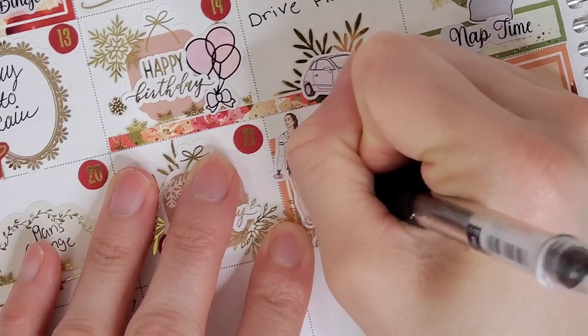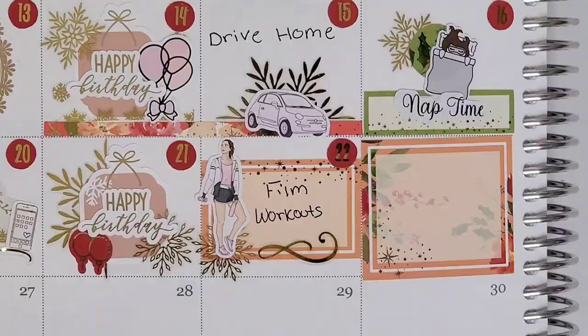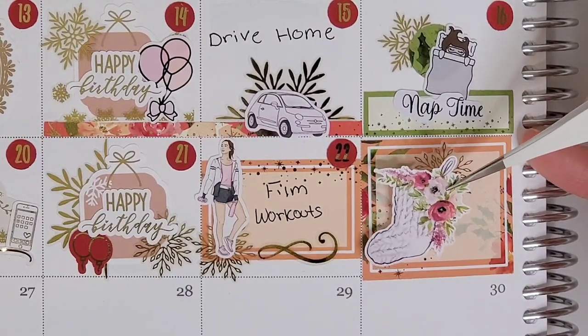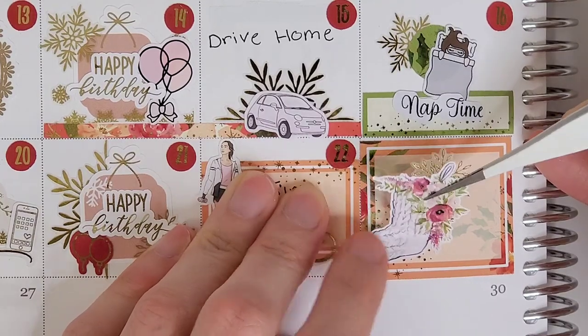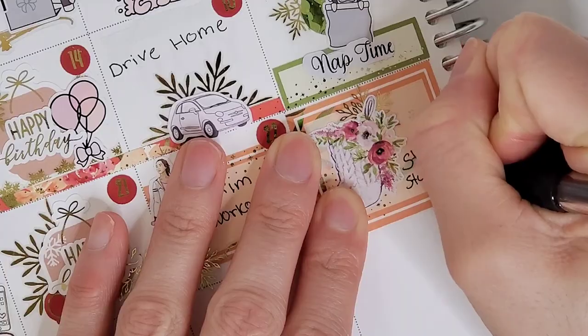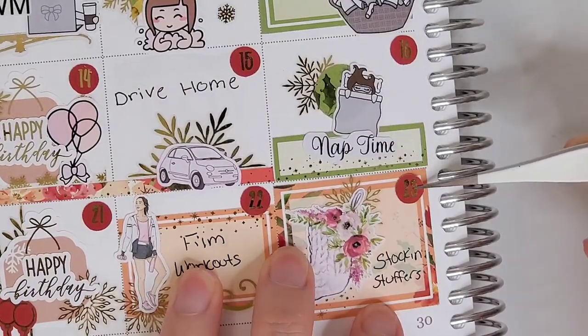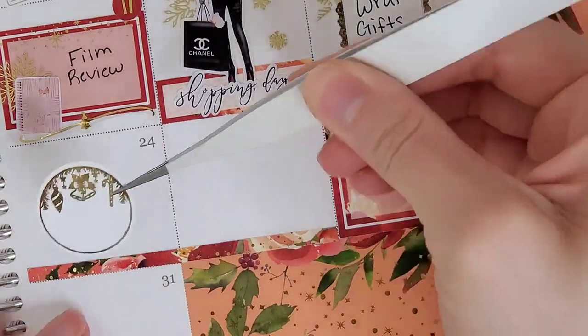On the 22nd, I wanted to mark that I filmed some workouts for my client. Pretty much the rest of December I did all of my training virtually because of the holidays — it was a little bit safer to do it that way. So I filmed a lot of workouts on that day; to mark that, I pull in a half box from the kit and that girl is from the GP Studio.